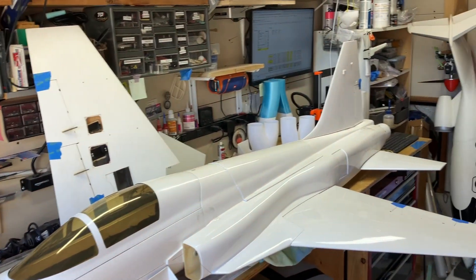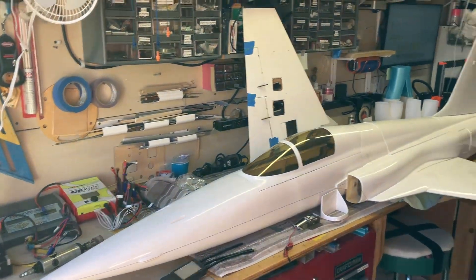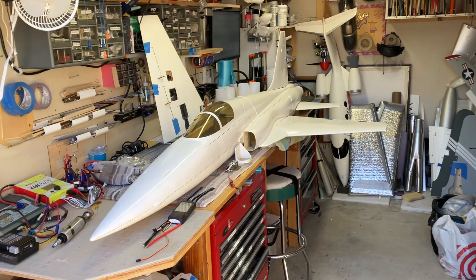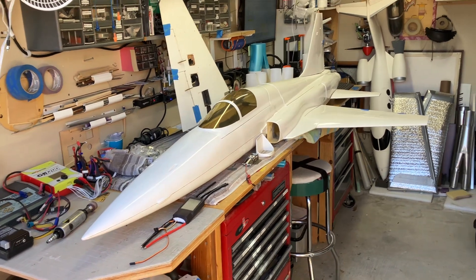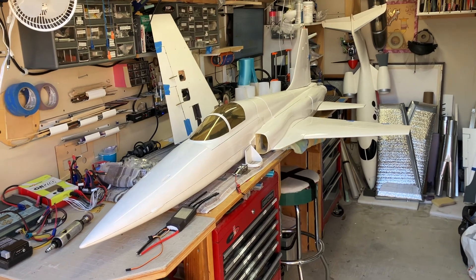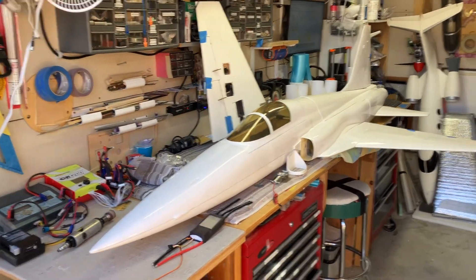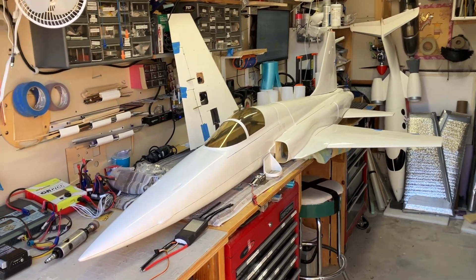I enjoy doing these kinds of restorations — a survivor build, whatever you want to call it. I've been kind of bummed out lately because there's not a lot going on in EDF large jets anymore. There are a few new foam models that are decent sized, but the community around large EDF jets has just sort of slowed down. Back around 2010, there was a lot more going on with people converting turbine aircraft to EDF.